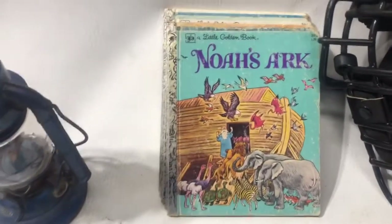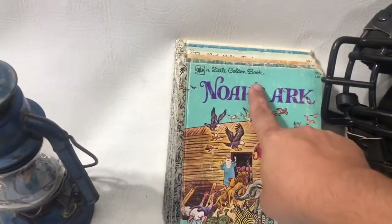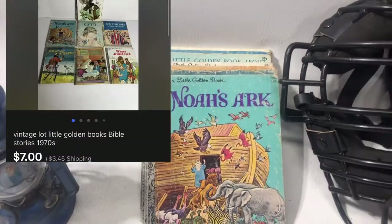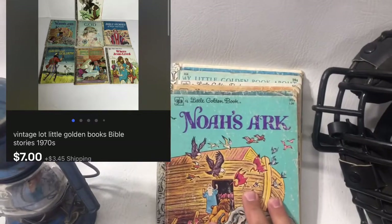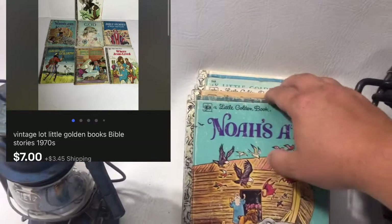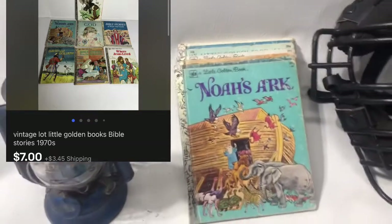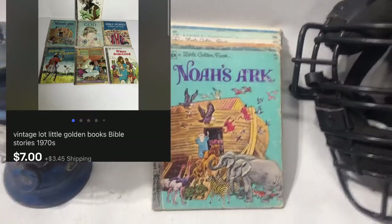These Little Golden Books are not always worth money. These are all Bible-themed and we picked them up at a place where kids' books are 10 cents a piece, so I'm less than 70 cents into these. They sold for $7 plus shipping.